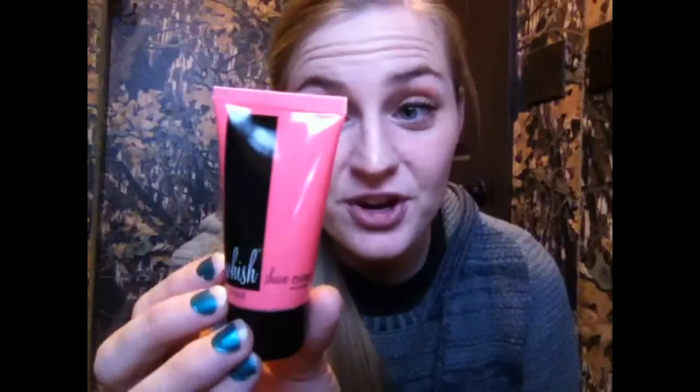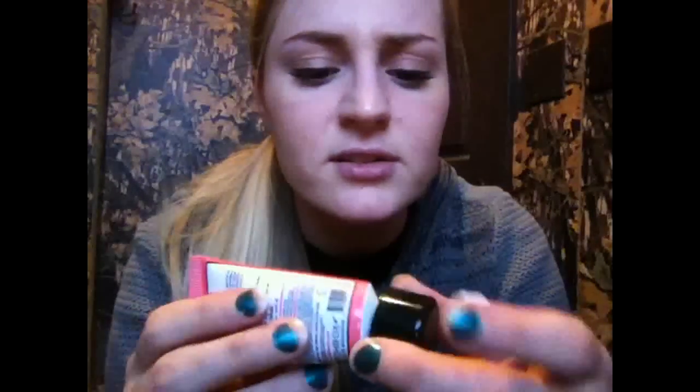Next I have this Wish Shave Cream in acai grapefruit scent. A full size of this is $20. This smells pretty good. I wanted to really see what it looks like — it's just like a shave cream. It's all over my fingers — that's probably not good! That is very exciting to try because I'm a girl and obviously I have to shave things, so that'll be nice to try out.